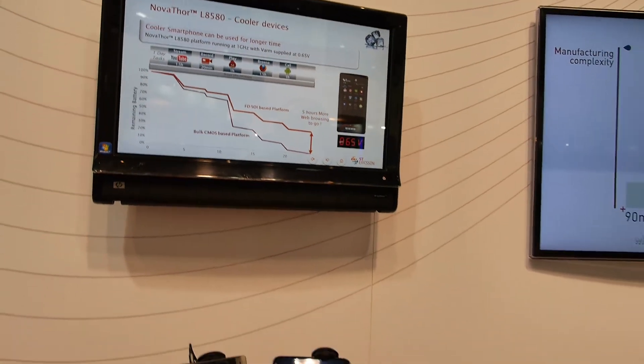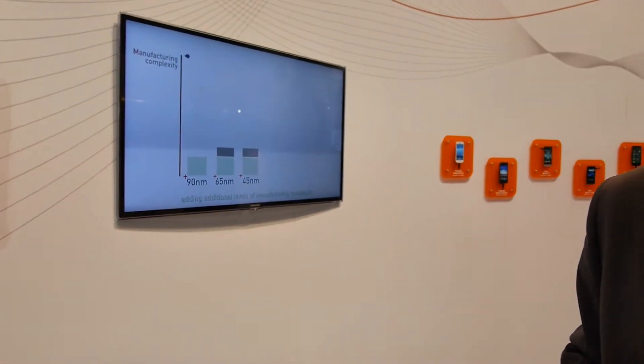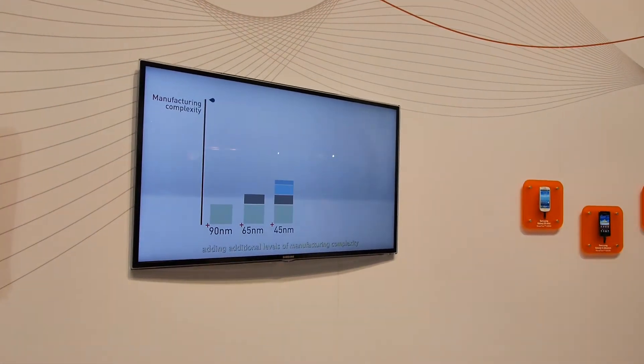This is huge. Yes, it's a very, very disruptive technology. Can you explain a little bit FDSOI — what does the word mean, how does it work?